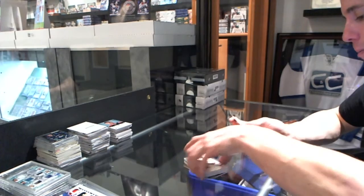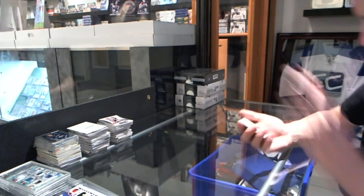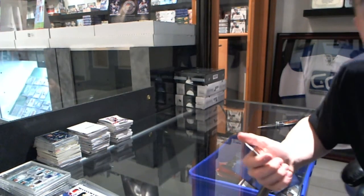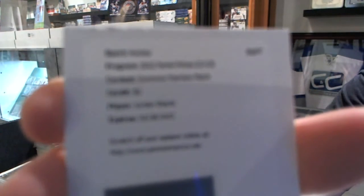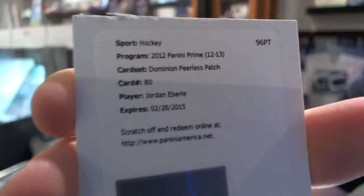And a redemption. Don't know if it's a short print — if not, it'll be numbered to 40. For a Peerless Patches autograph for the Edmonton Oilers, Jordan Eberle.